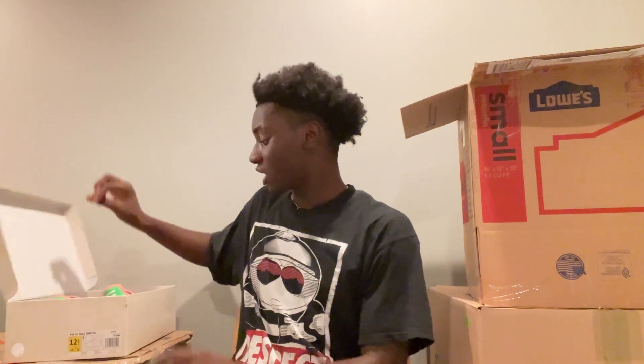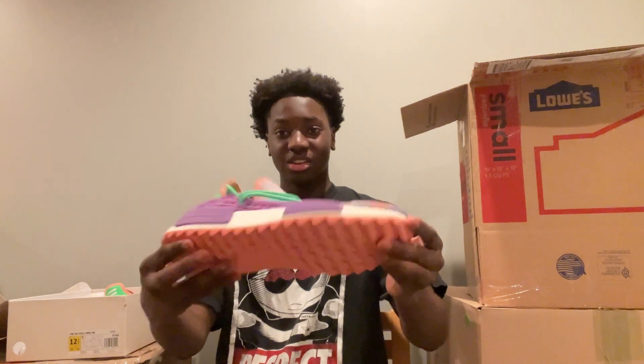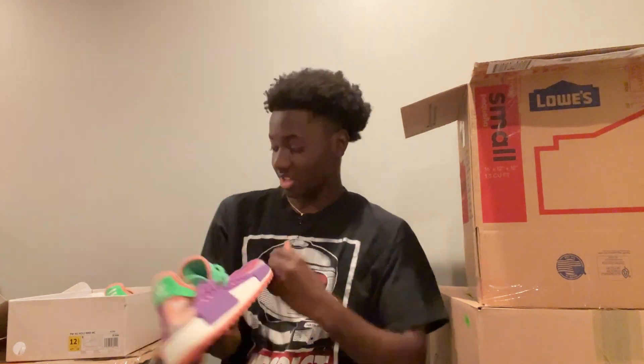Holy — Human Race. These used to be in demand a lot, but they kind of slowed down a little bit. But at the end of the day, I mean, this is a clean pair. Just keep it moving.